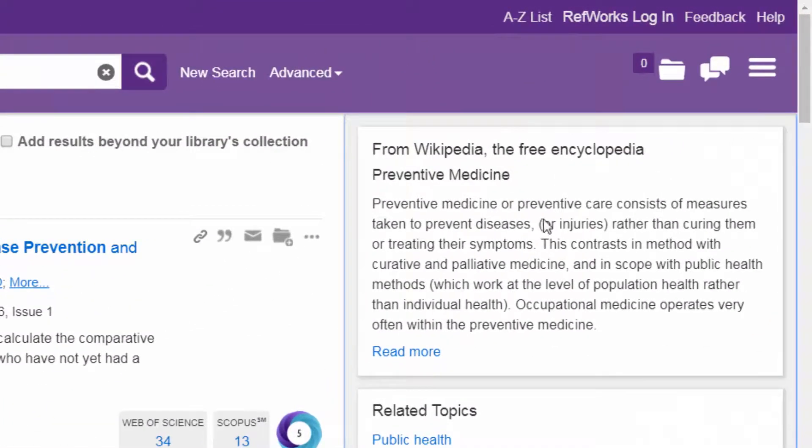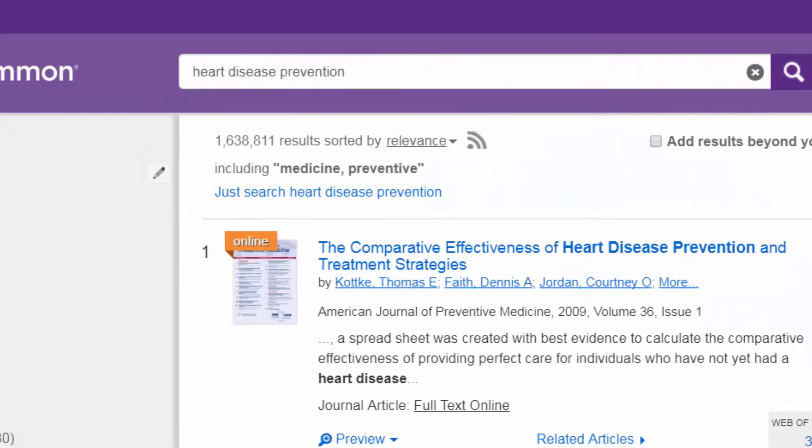You can navigate to the A-Z Journalist, RefWorks, a saved items folder, integrated chat, and more. Unified search results are enhanced with recommended search suggestions.